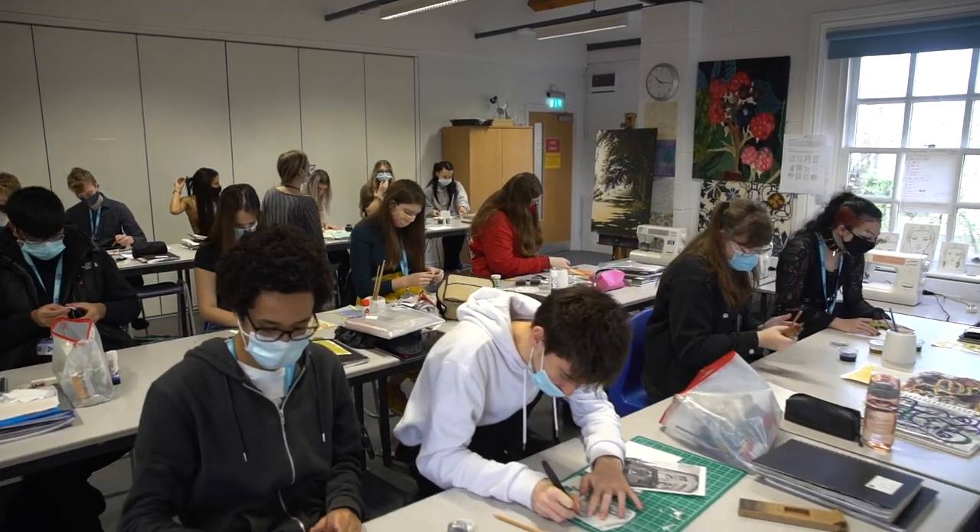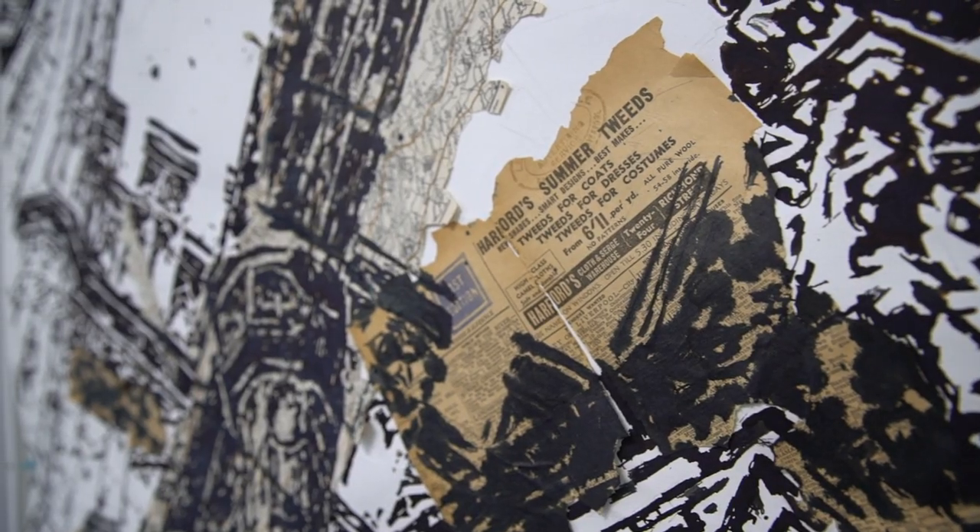The course at Cardinal Newman College is based around you learning new skills and new processes. So in the first year, we create a portfolio of work. For example, we'll spend one month learning how to draw. Now you may be familiar with drawing, but I'm going to show you different ways of drawing with different ranges of materials and techniques.